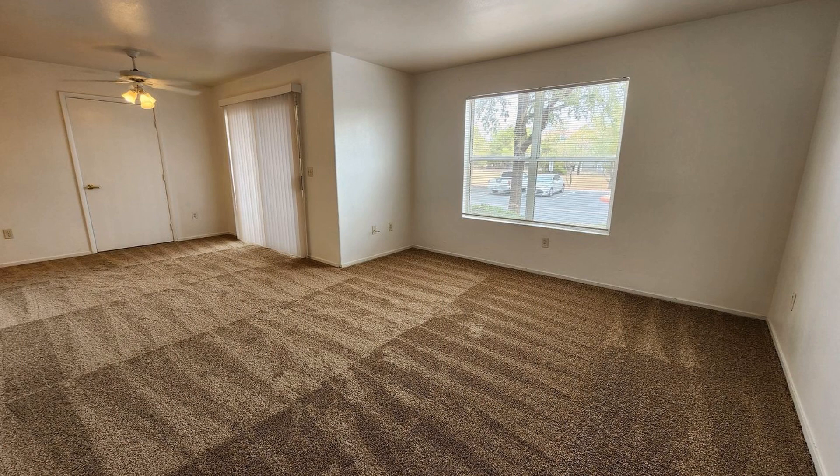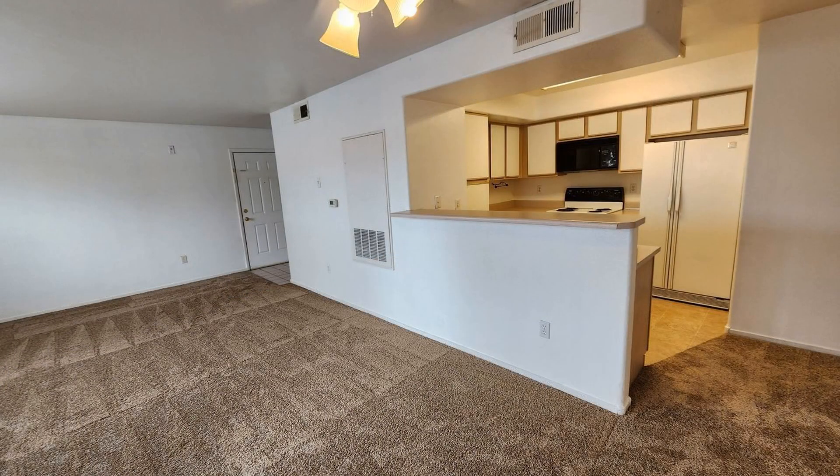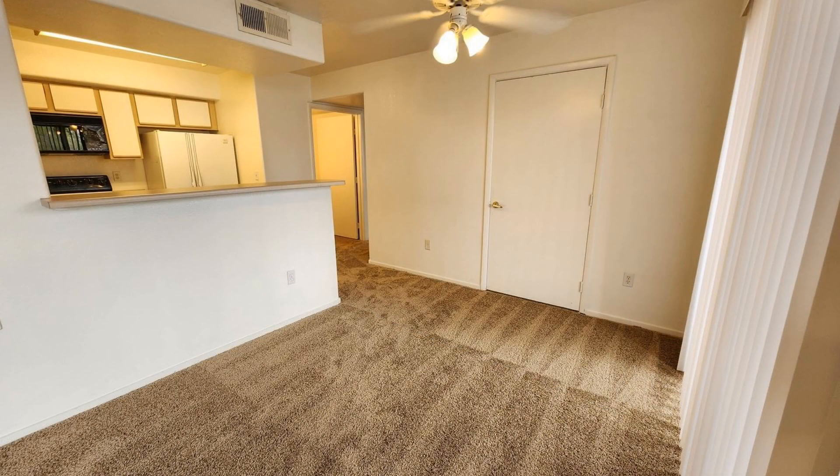This condo unit in Las Vegas, Nevada features 1,167 square feet of space. The living area connects to the dining space, making entertainment and hosting meals easy.